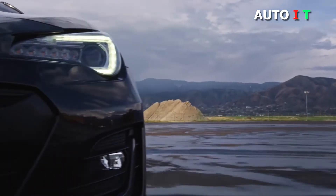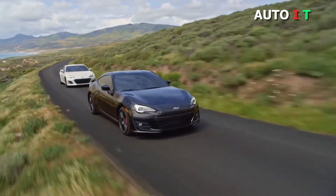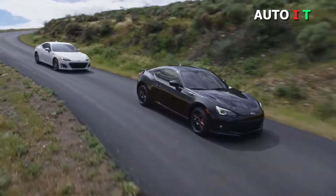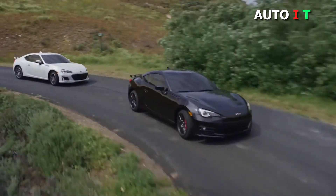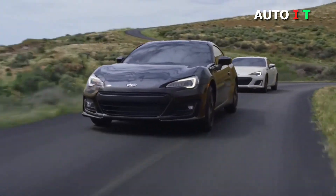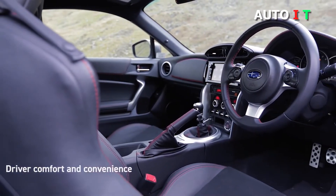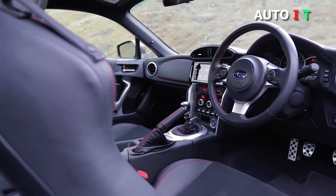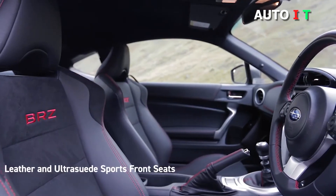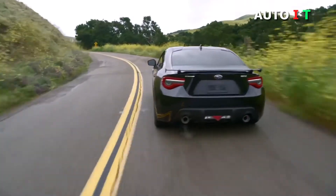The BRZ comes in two forms, Limited and TS. The Limited trim starts around $29,000; the TS comes manual only and retails for about $31,500. It adds 18-inch wheels and STI sport-tuned suspension with Sachs shock absorbers. Both trim levels of the Subaru BRZ come with the same 2.0-liter four-cylinder boxer engine. Despite its small size, the engine produces a maximum of 200 horsepower.